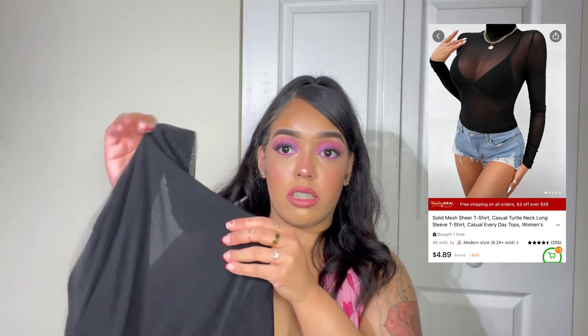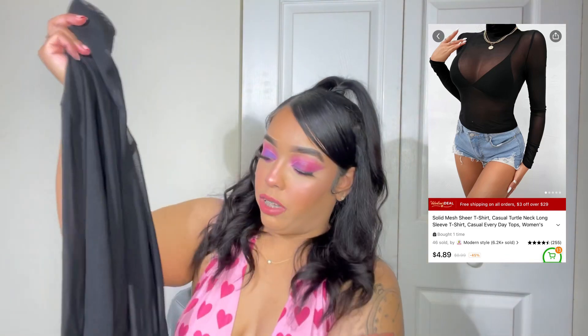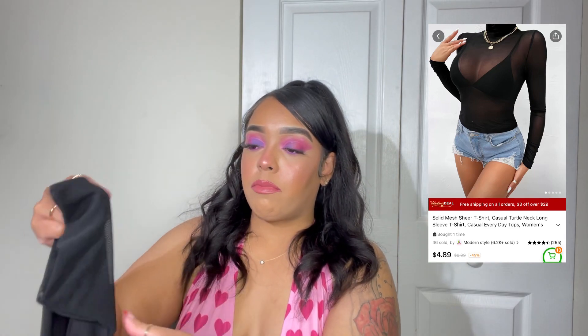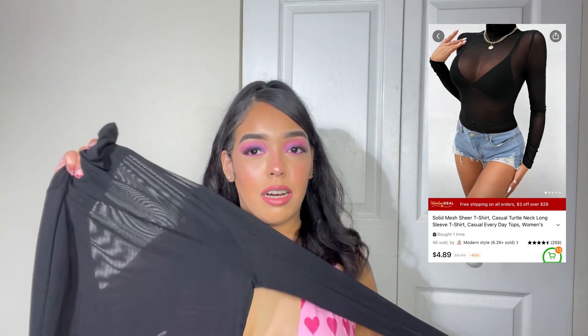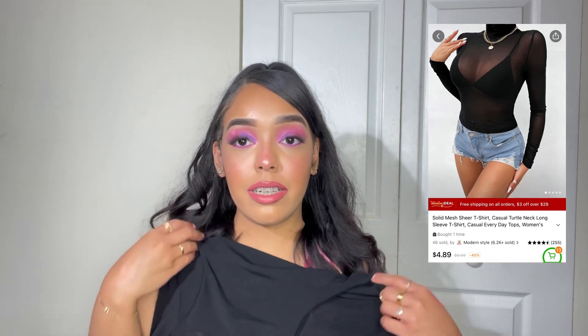To go with those leggings, I got this top. It's all things I wouldn't normally wear but I want to change my wardrobe up. This is a turtleneck mesh shirt — long sleeve, full length, not a crop top. It's a sheer mesh turtleneck top and I cannot wait to wear it with a black bra underneath and those leather leggings. I'm going to look really cute.